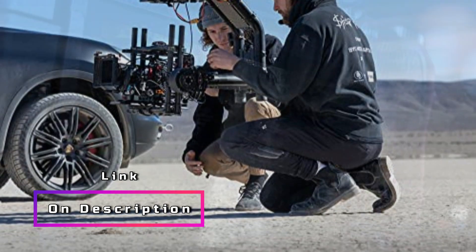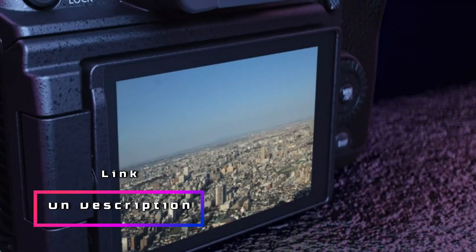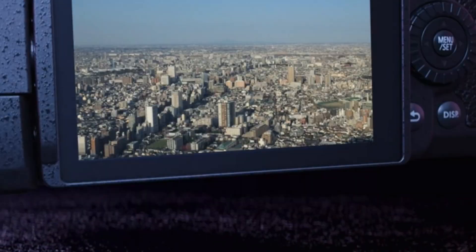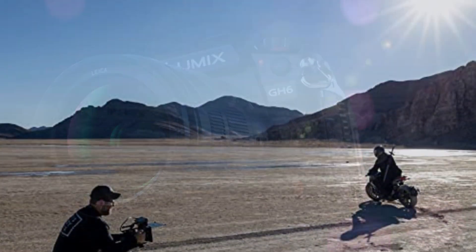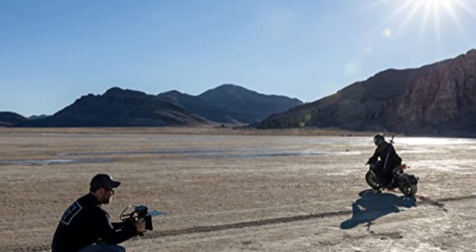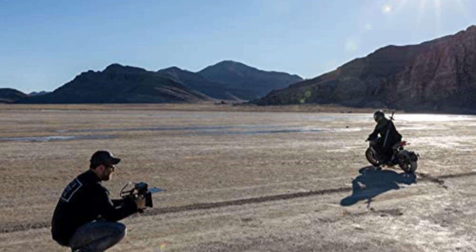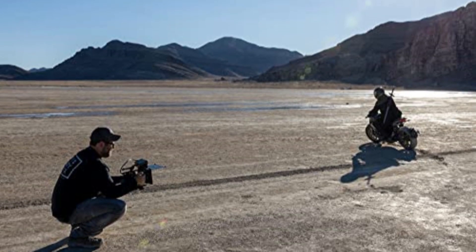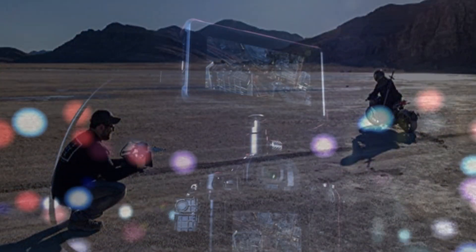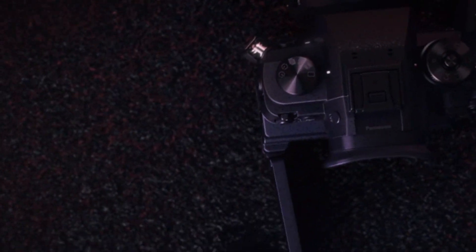One of the standout features of the GH6 is its 7.5-stop 5-axis dual-image stabilizer. This powerful stabilization system minimizes camera shake and allows for smooth handheld shooting, even in challenging conditions — a game-changer for videographers who require stability and flexibility in their footage. The GH6 also offers a range of advanced features, including a high-resolution electronic viewfinder, a vari-angle touchscreen display, and a robust weather-sealed body.